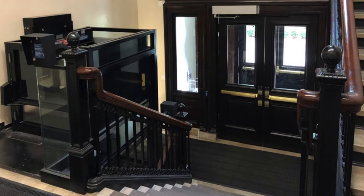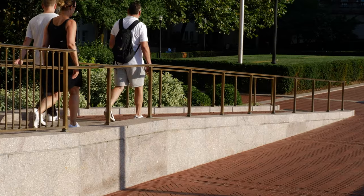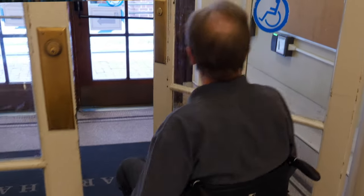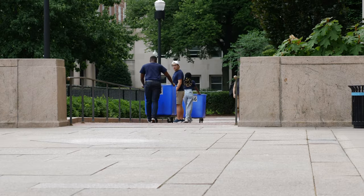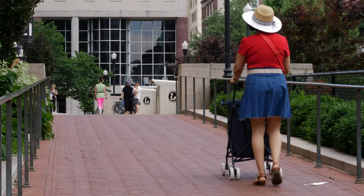Our job is not done. We're going to continue to make Columbia a modern and accessible campus. All of the accommodations that are being made are going to help everybody at some point. Everybody is going to need an automatic opening door. Everybody is going to need to move around via elevator or a ramp at some point. It benefits not only those who are mobility challenged, but those doing work on campus, moving equipment, babies in strollers, and just an easier way to walk on campus.